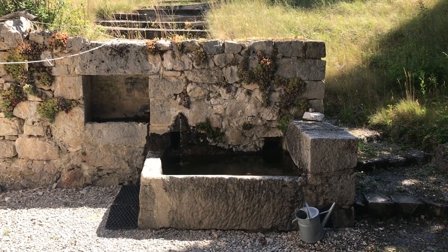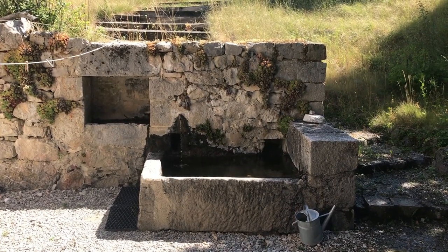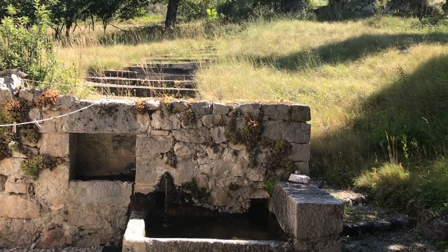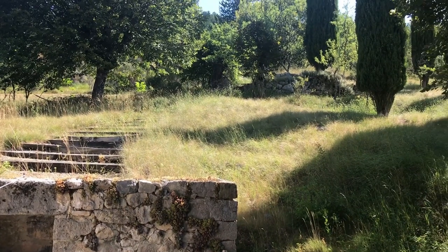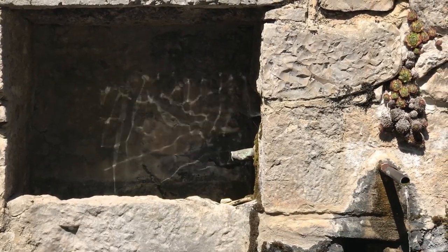Speaking of which, add a stone fountain design if you can. A rock wall fountain also contributes to biodiversity and has a presence on its own.